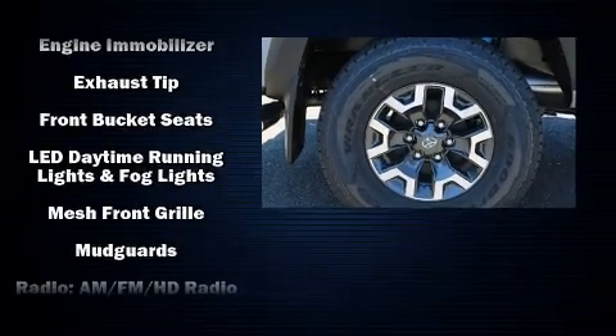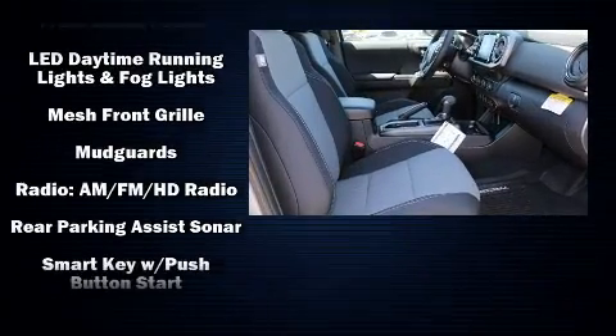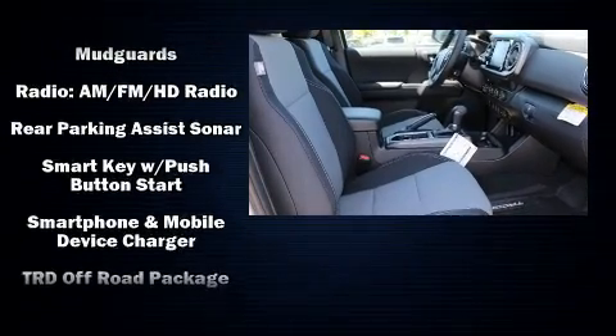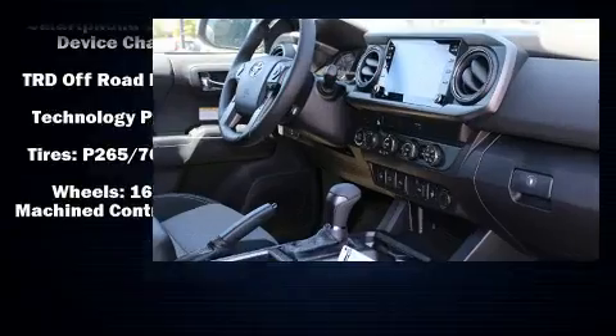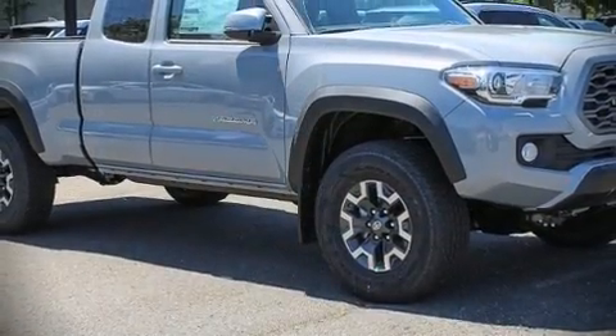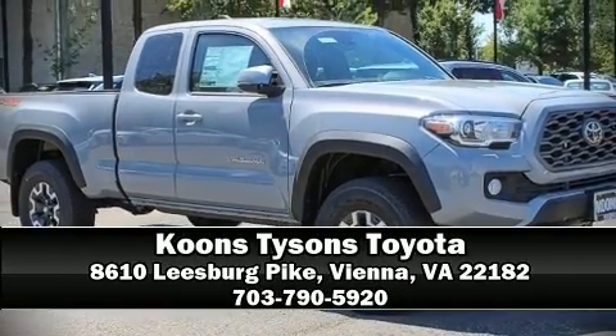With side curtain airbags supplementing the rest of the safety network, you can be assured that you and your passengers will experience top-tier protection. Our sales reps are extremely helpful and knowledgeable — stop in and take a test drive.